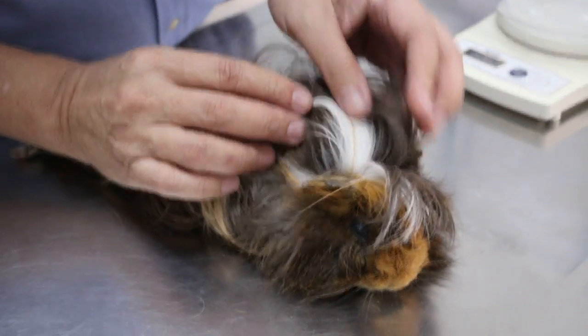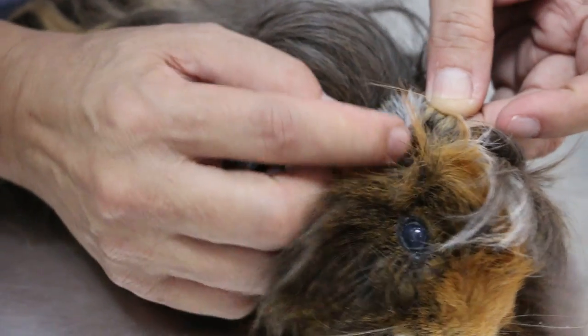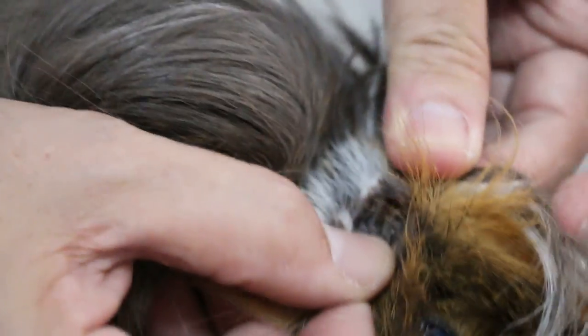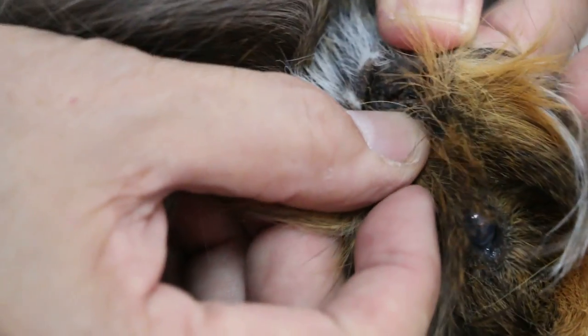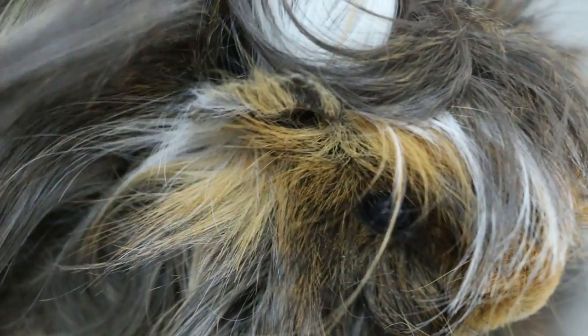This guinea pig is 7 years old and male. He's never been sick before, but we have already come here for a surgery where there was a growth in the ear. According to the owner, the growth is no more and hasn't come back, but I think he still has a bit here. I'll show you the growth here.